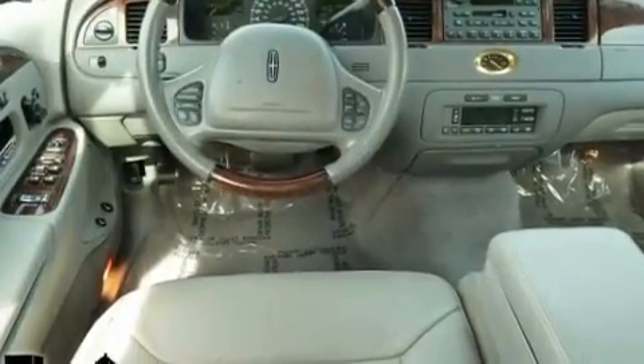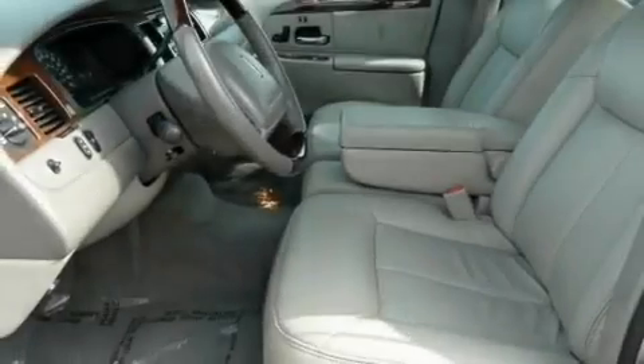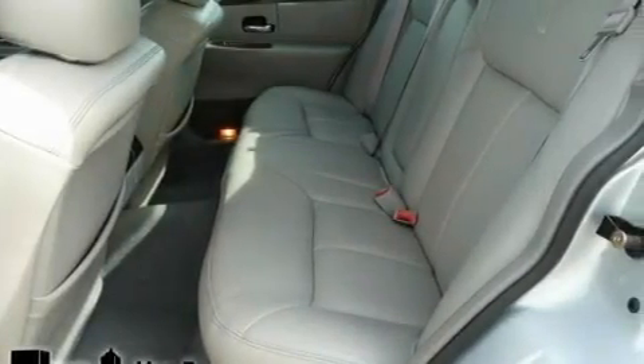Additional features include heated seats, cruise control, a premium audio system, leather seats, a multi-link front suspension, chrome wheels, a traction control system, solar tinted glass, and an anti-theft protection system.